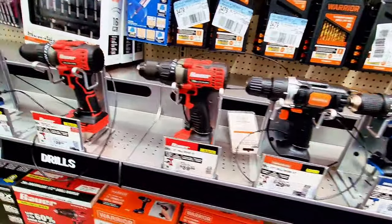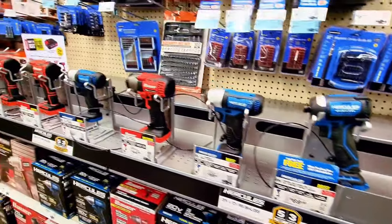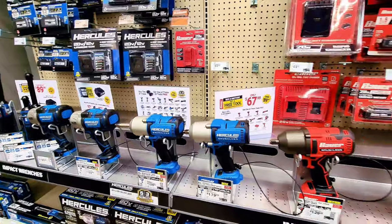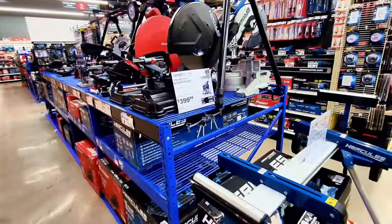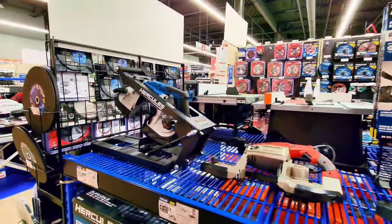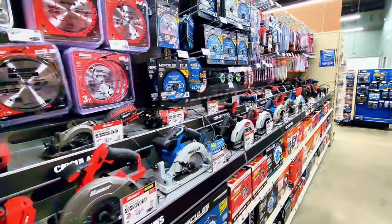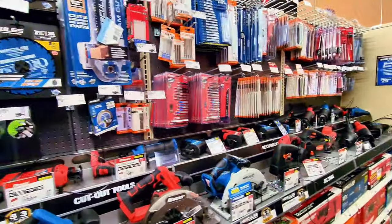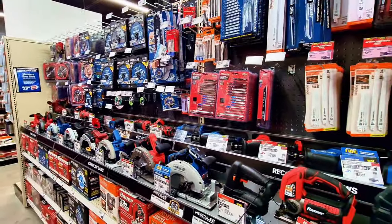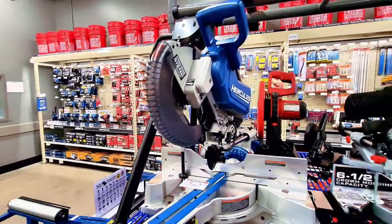As you can see here, very nice — great deal. You can get your power tools at low price here at Harbor Freight. So guys, this is it. If you're looking for tools at a low price, Harbor Freight has it all. Check your local Harbor Freight or purchase online and check the link down below for more details.